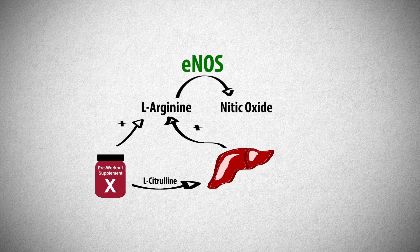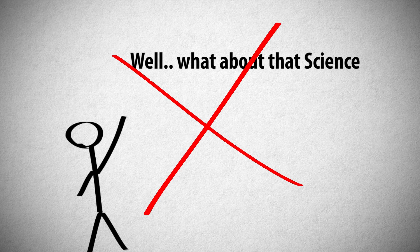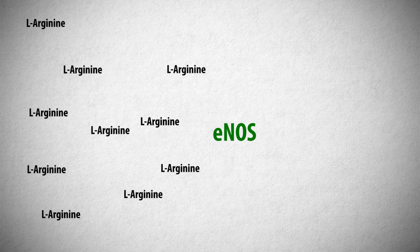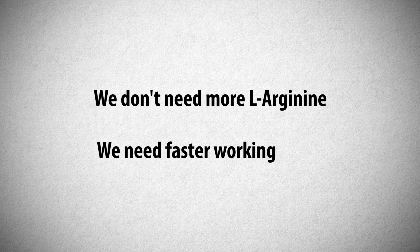All that being said, it actually doesn't matter how much L-arginine we ingest. The science isn't wrong — the rate-limiting step here isn't the amount of L-arginine, but rather ENOS' ability to convert L-arginine into nitric oxide. We don't need more L-arginine; we need faster-working ENOS.